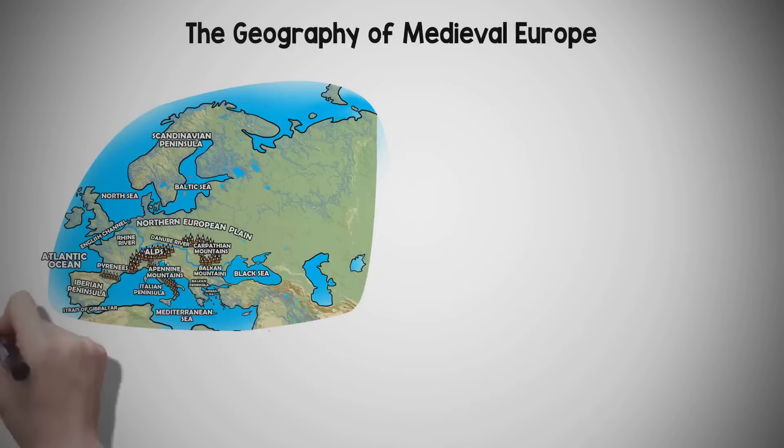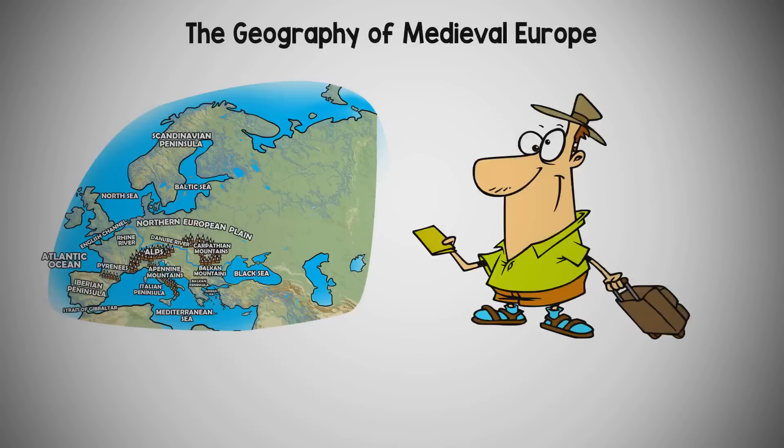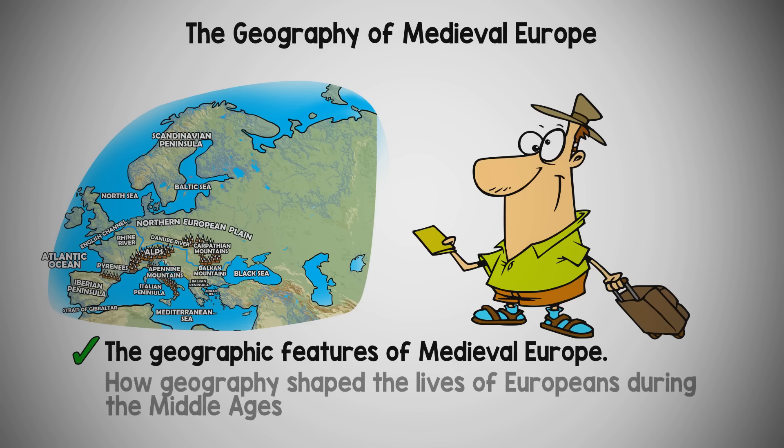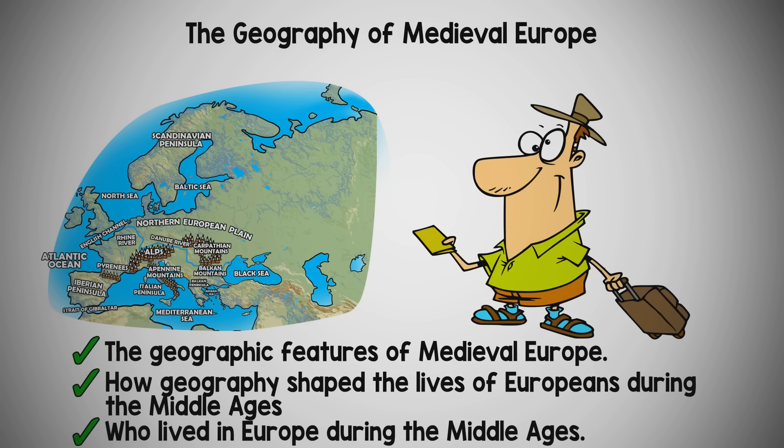Instructomania presents The Geography of Medieval Europe. This video will detail the geographic features of medieval Europe, how geography shaped the lives of Europeans during the Middle Ages, and who lived in Europe during the Middle Ages.